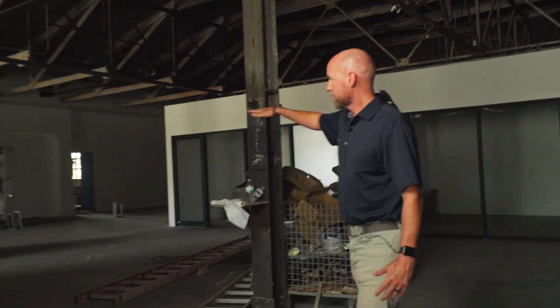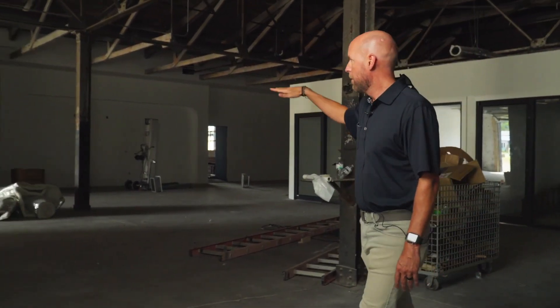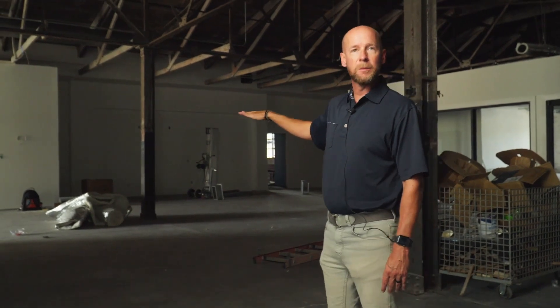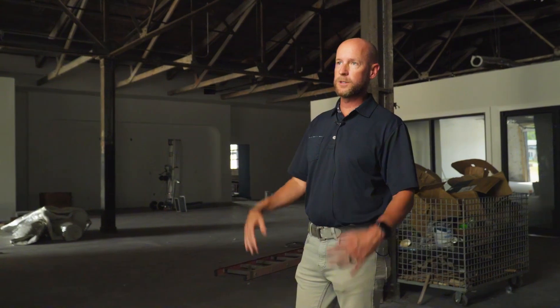When you come back here, you'll see lots of great work being done and community developing as people have conversations with one another. Everything's networked together back here — you've got printers, mail slots, coffee, a kitchen, and full access. The whole goal is to create these niche, curated spaces to see work happen and ideas come forth.